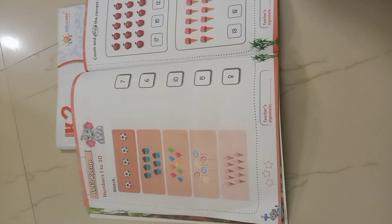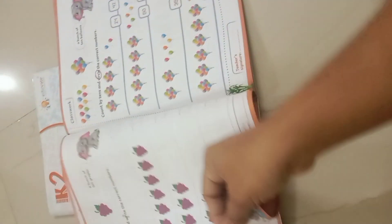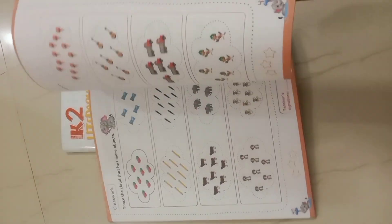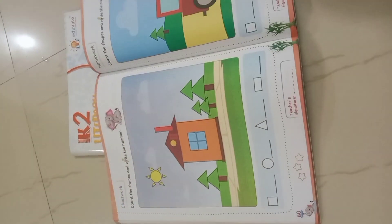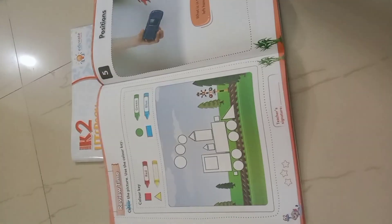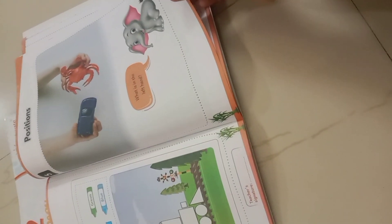Volume 2 will level up to 70 numbers. They work on number tracing, practicing with different flashcards, different activities, shapes, and positions for children.